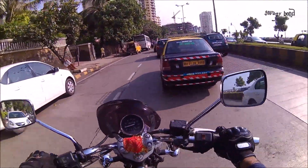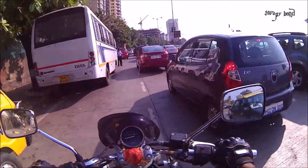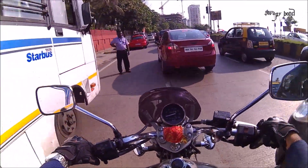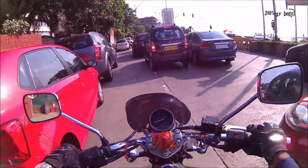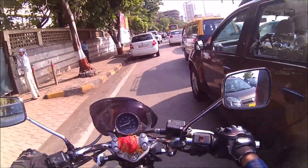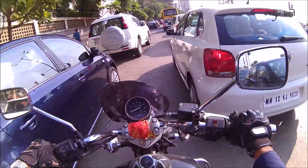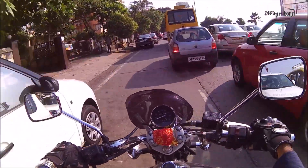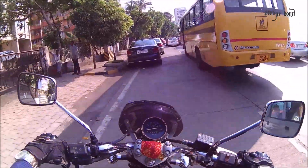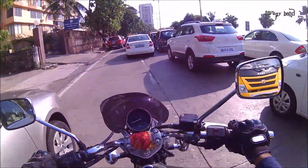Regarding the Avenger 220 Cruise, Bajaj has added extra chrome trimmings on the bike. This is stupidity number one — why would you add extra chrome trimmings to a bike that already has so much chrome on it? This is really absurd. The bike already has so much chrome — I think they want to make the riders go blind, that's the only reason I can think of.